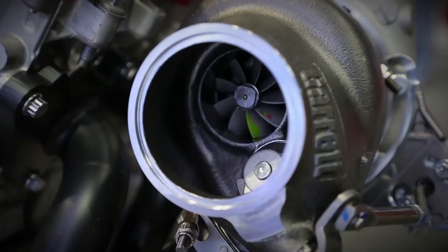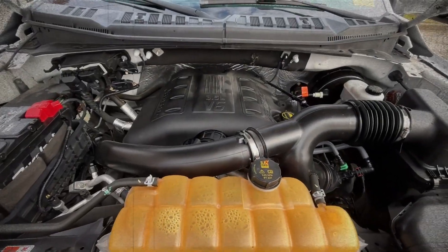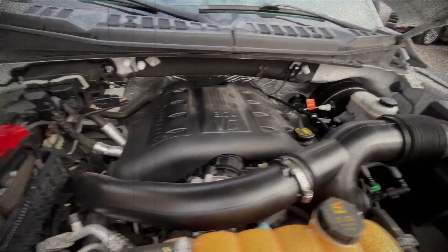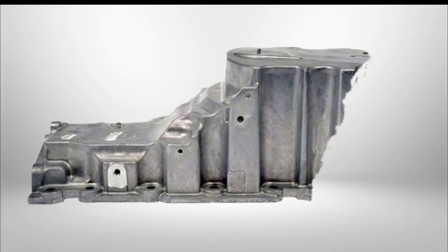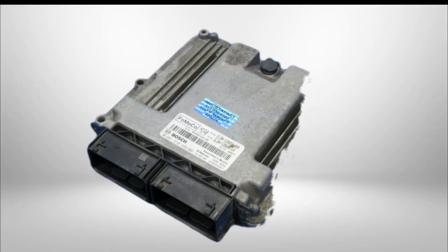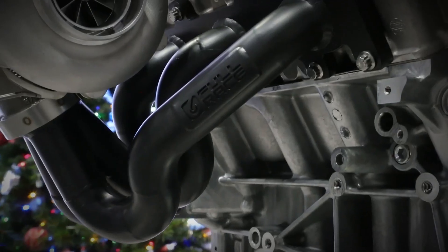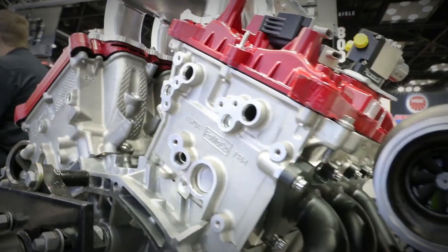Over 90% of peak torque is available from just 1,550 rpm all the way to 5,500 rpm. With features like an aluminum oil pan, advanced Bosch ECU and cast-iron exhaust manifolds, this engine strikes a balance between power and durability.